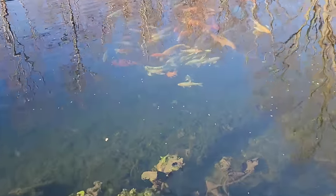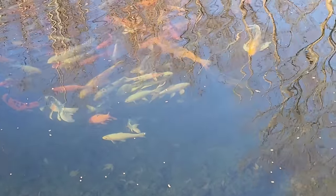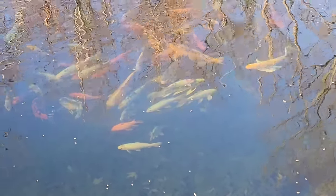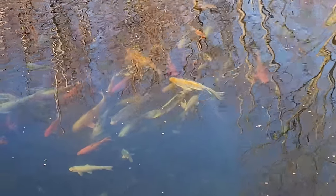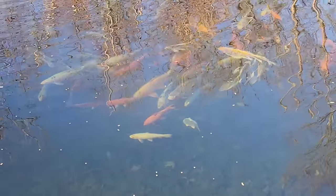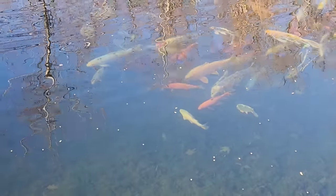But look at these fish. Not a better chance to see them sitting still, in a group, than in the wintertime like this.